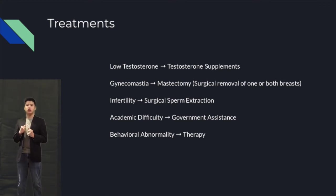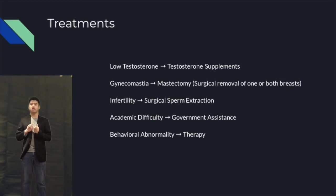Those with gynecomastia can opt to get a mastectomy, which is a special surgery that reduces the size of or completely removes the breasts. Those with Klinefelter syndrome have trouble reproducing because their body is producing an insufficient amount of sperm cells. However, there's a new surgery that can extract the sperm cell from the testicles and place it into an egg cell. However, due to genetics, this does significantly increase the chances of the child having Klinefelter syndrome.